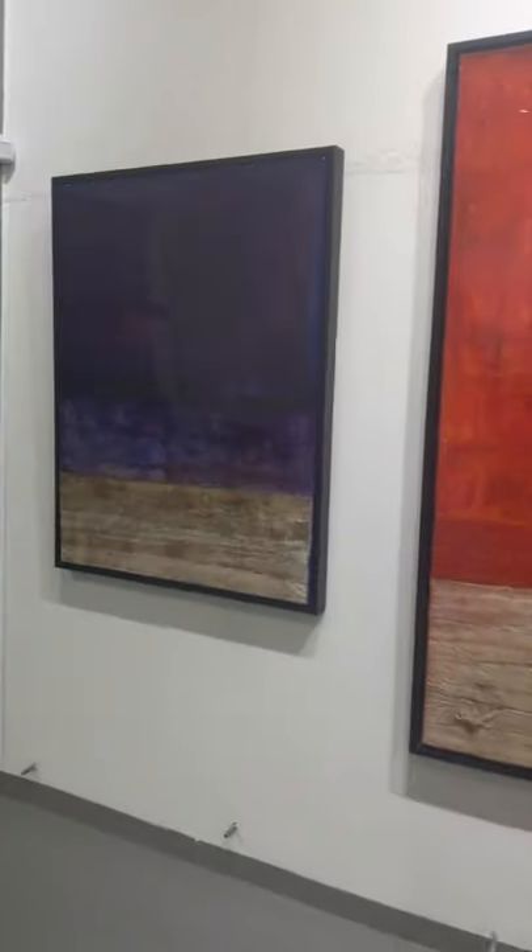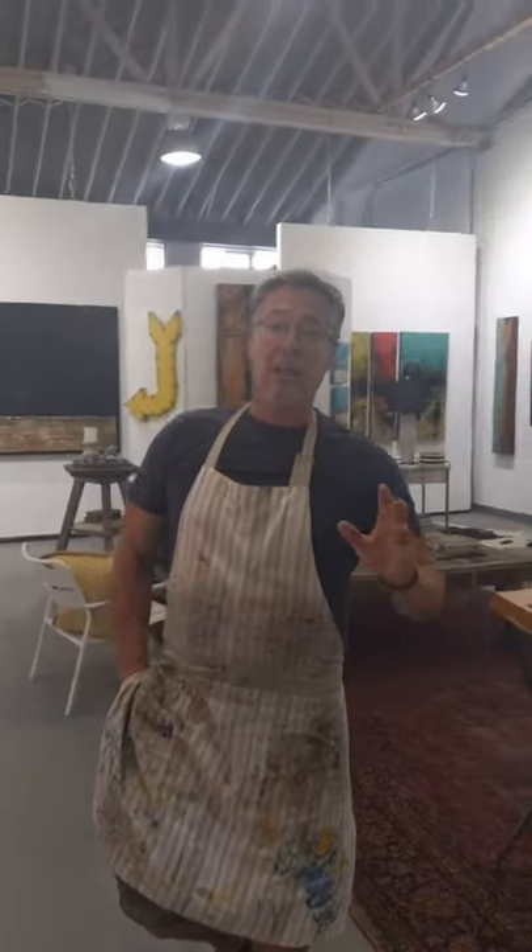I highly recommend visiting him, visiting his space. I think it's appointment only, right Michael? No, I'm open Tuesday through Friday, 1 to 6, and then other times by appointment. So if you want to come in on a Saturday or a Sunday, just give me a call and I'll be happy to come down here and open up for you.